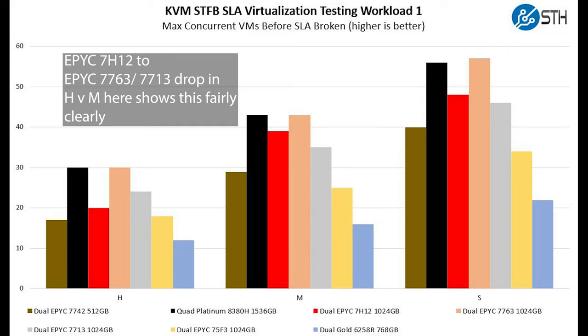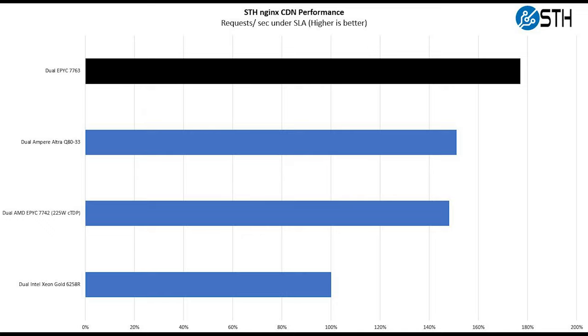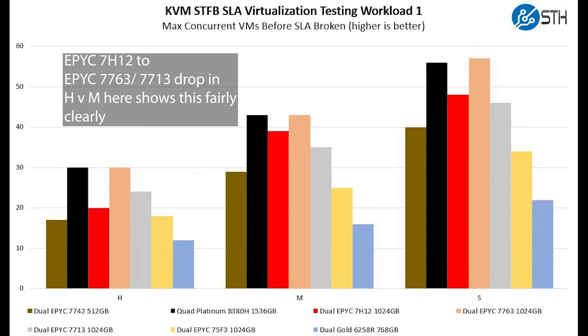This is really what Intel uses to knock AMD — they say, well, we have a monolithic die and don't have that cross-die latency challenge. For hosting a site like STH, this is fine, but there are people who really care about these latency jitters. We spent a lot of time on our virtualization benchmarks, and we were able to see the generation-over-generation improvement in this metric.